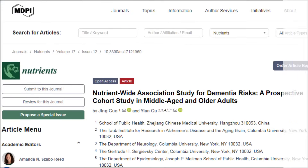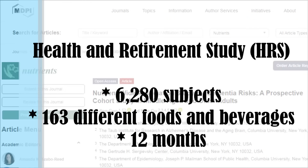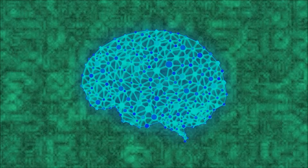Researchers took data from the Health and Retirement Study from 6,280 subjects, and participants completed a food frequency questionnaire that asked how frequently they consumed 163 different foods and beverages over the past 12 months. From this, the research team calculated nutrient intake based on participants' responses for 101 nutrients. Individual nutrients were assessed regarding their relationship to dementia.